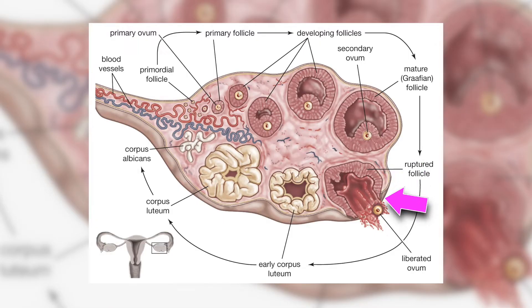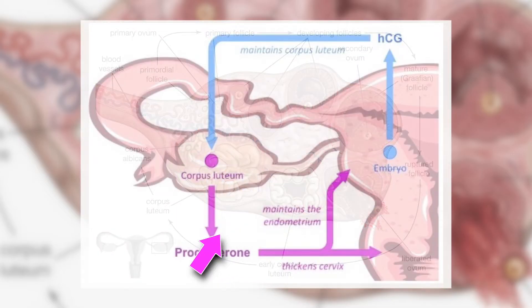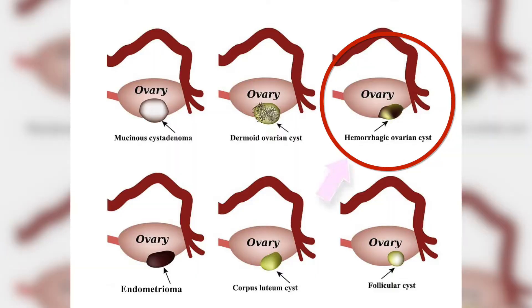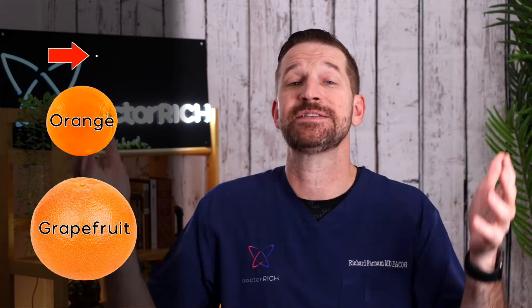What gets left behind is something called the corpus luteum cyst. This is just a progesterone-secreting cyst that helps support the pregnancy. Sometimes the cyst can have a blood vessel that can break into it, and it can become a hemorrhagic cyst, which can be anywhere from a speck to a large 5 or even 10 centimeter cyst, which can cause symptoms such as pain, pressure, and bloating.